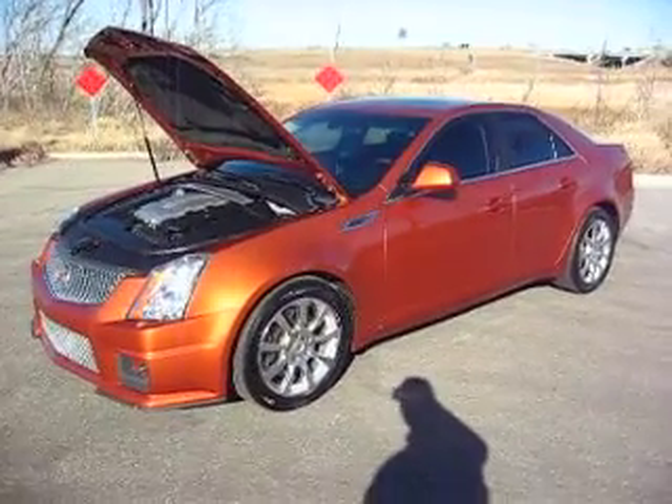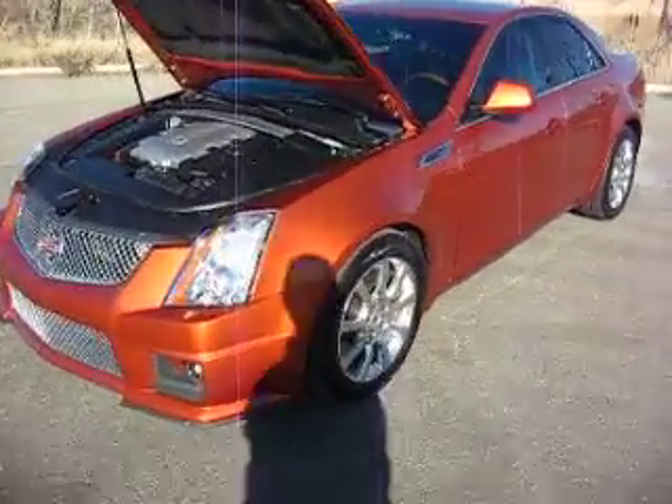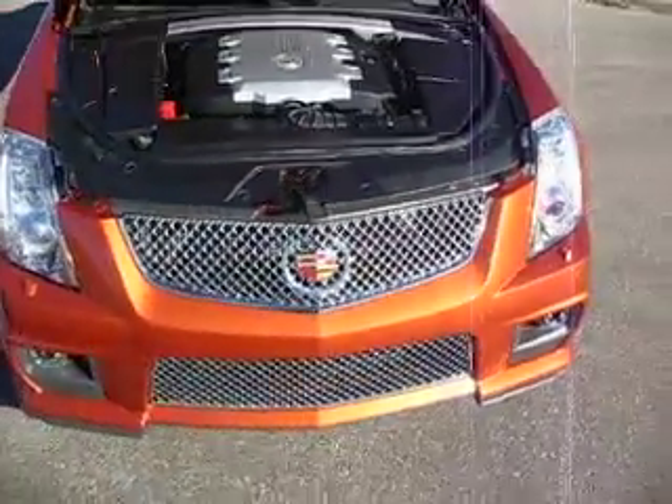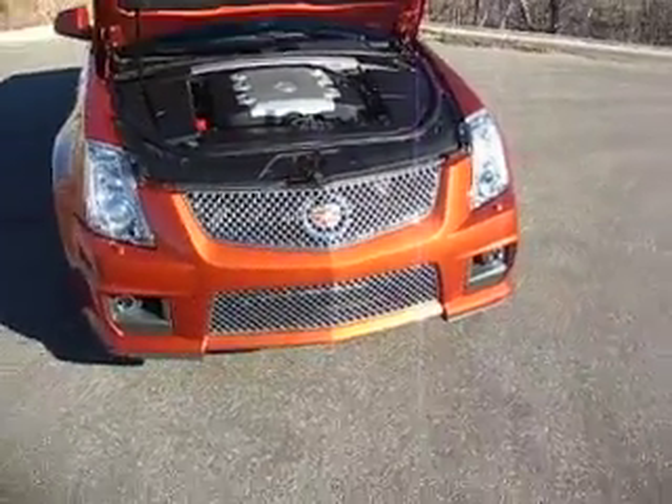Here's our 2008 Cadillac CTS, all-wheel drive V6. It's cloned to look just exactly like the Cadillac CTS-V.